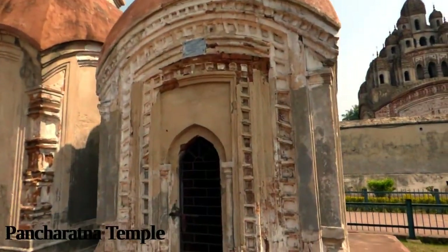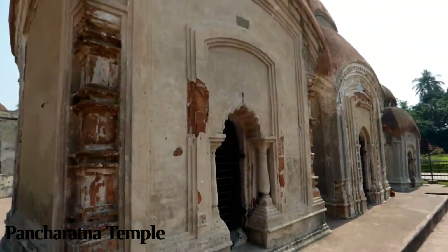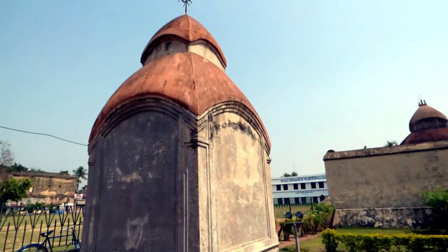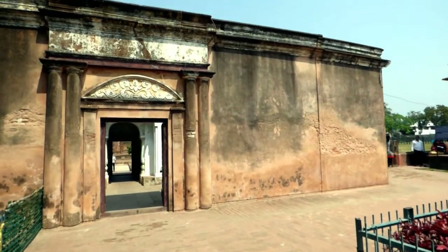Just 200 meters away from the particular Shiva Temple, you will see the original Rajbari area. This area is covered with 6.5 feet of fences. In this temple town, the first temple that was erected by the Badawan Maharaja is the Lalji Temple.